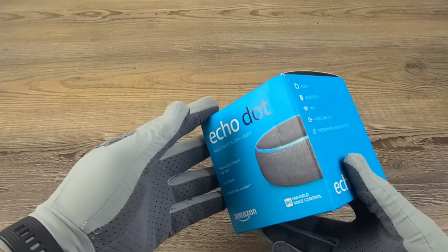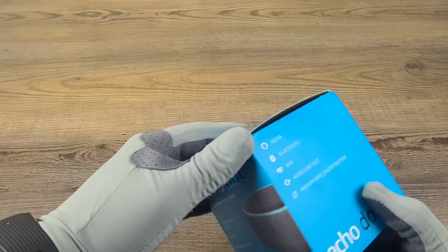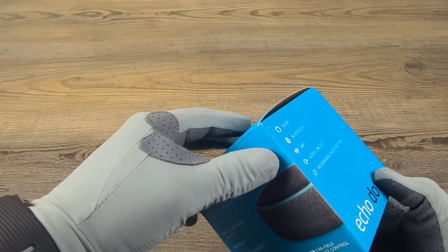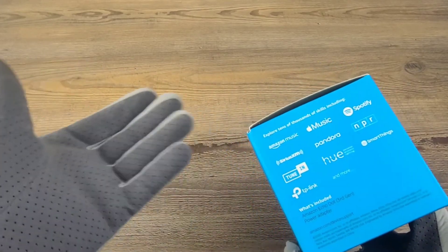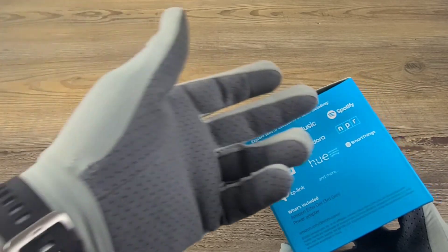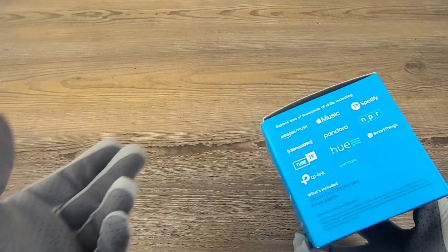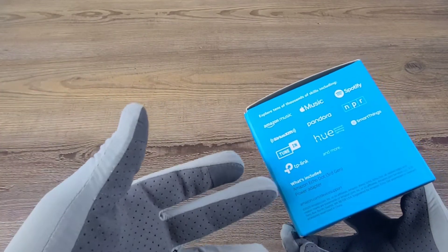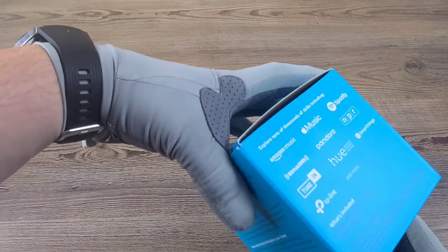Today we have the Echo Dot 3rd Gen. This one is Alexa compatible, has Bluetooth, Wi-Fi compatible, audio line-out, microphone, and on and off button. And can explore tens of thousands of skills, including Amazon Music, Apple Music, Spotify, Sirius, Pandora, NPR, TuneIn, Hue, SmartThings, TP-Link, and plenty more as well.